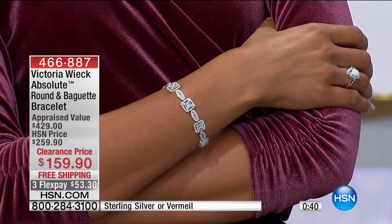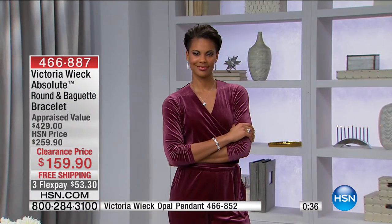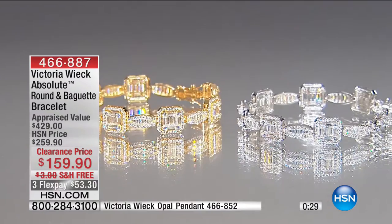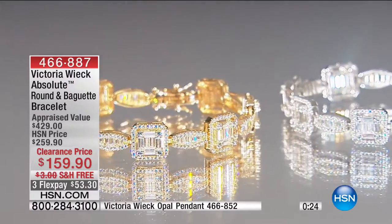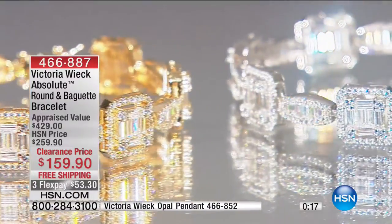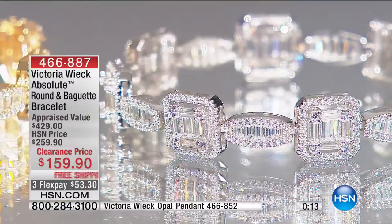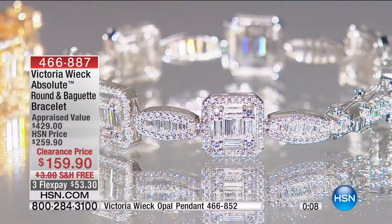The stones include round, tapered baguettes, and that gorgeous square. An Absolute simulated diamond carat weight represents an approximate carat of a real diamond. So when we give you carat weights — like six and three-quarter carats or over seven carats — you're basically getting an incredible value, great carat weight, and a bracelet that looks and feels like the real thing.